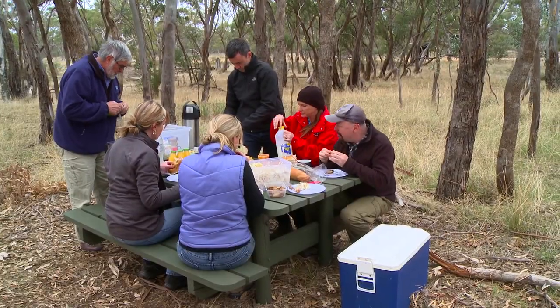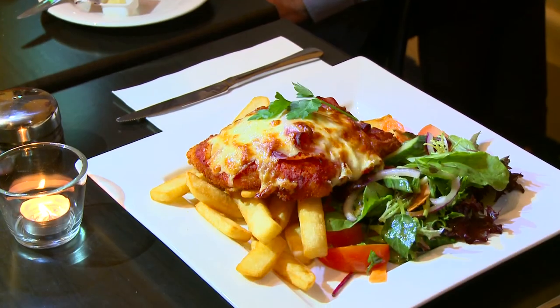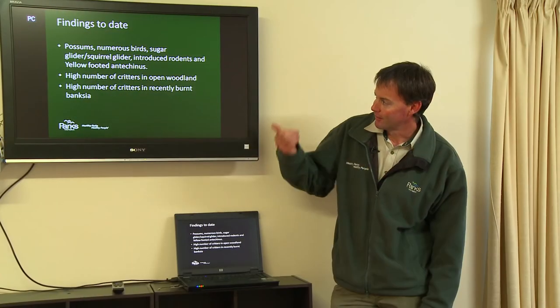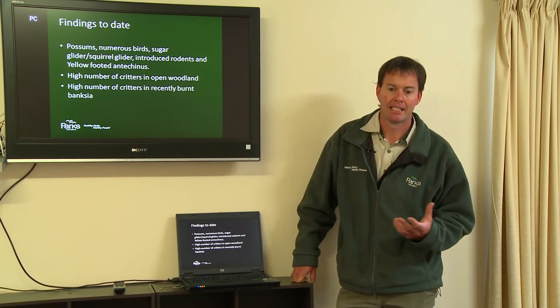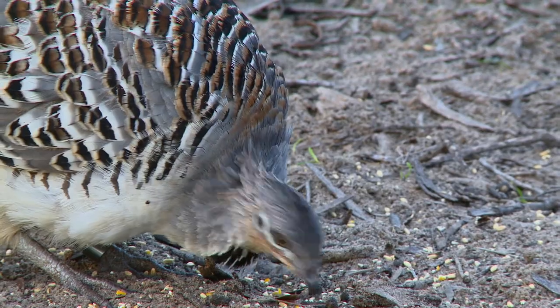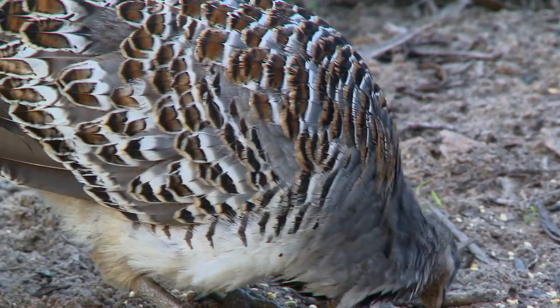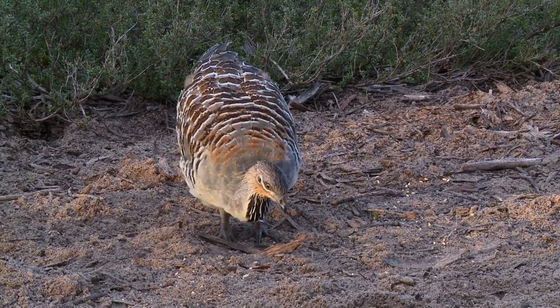All meals are included and the menu is hearty and satisfying. Time to get to work - Ranger Stewart gives us a briefing on some of the local residents. The icon species they manage include the Red-tailed Black Cockatoo and the Mallee Fowl, as well as smaller marsupials like the Antechinus and other indicator species.